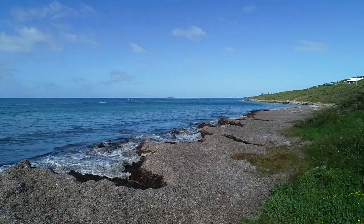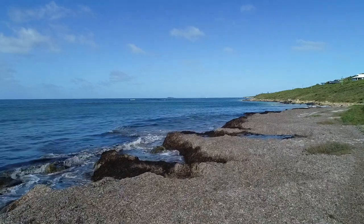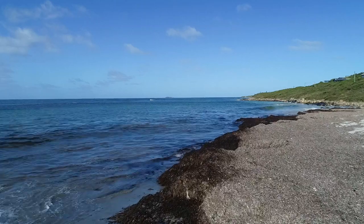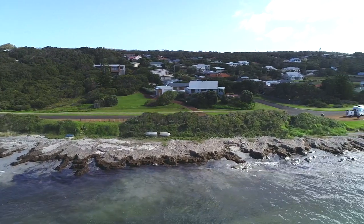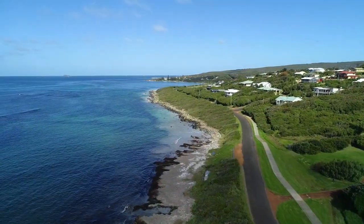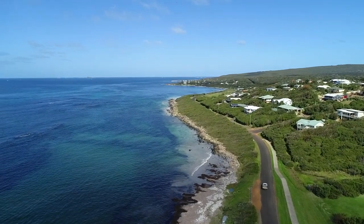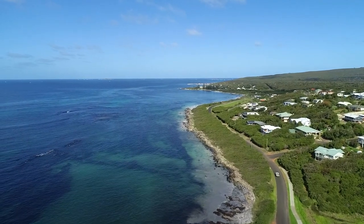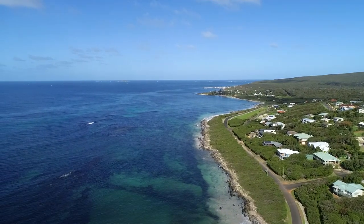We head back into town and I send the drone up to give you a look at this unique little town. As you can see, that's not sand — that is just seaweed. Massive amount of seaweed this time of the year. Where we were this morning is just right there, a little to the right in the centre. The little cove at the other end is where we were for the sunrise this morning.